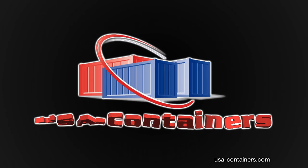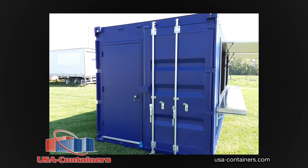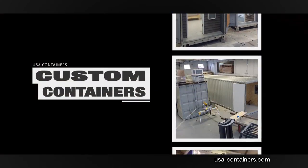Meet the Concession Tainer from USA Containers. The Concession Tainer is cost-effective, mobile, flexible, secure, and best of all, it's completely customizable to suit your needs.